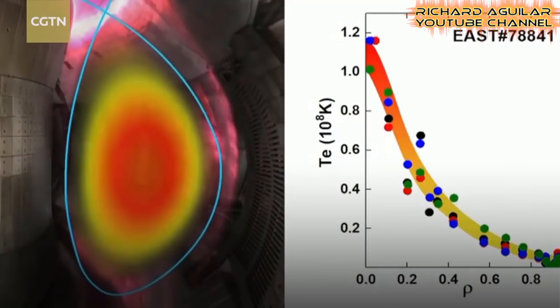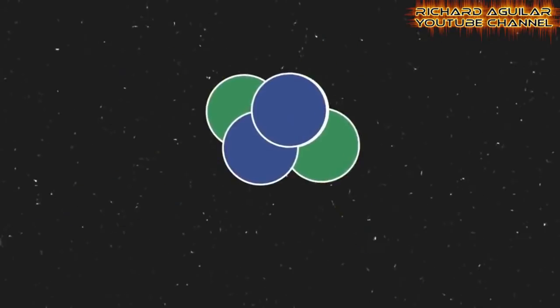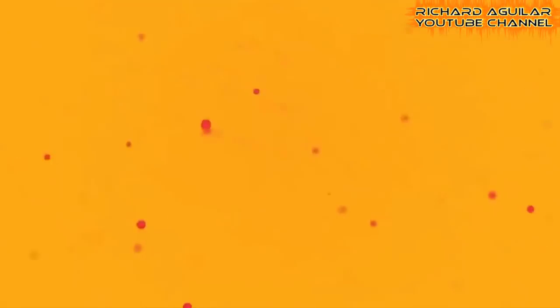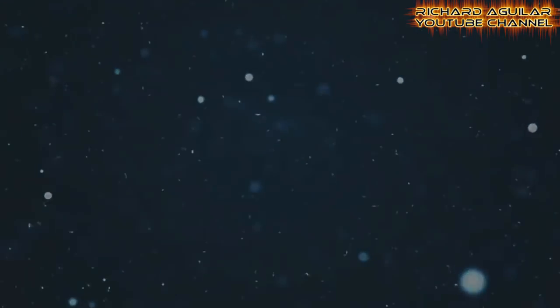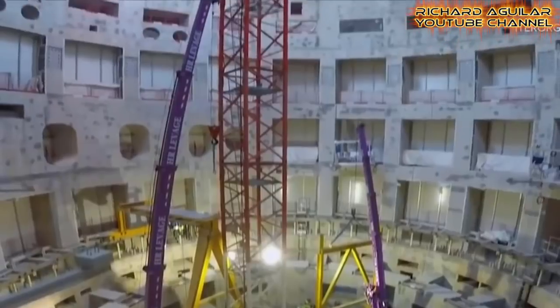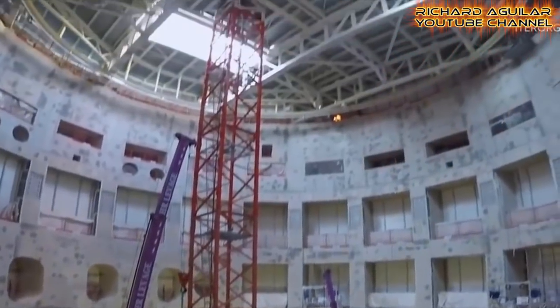But first, you need to fuse these atoms together for them to release energy. However, that's the hardest part and not an easy task. Imagine, in order to fuse these atoms together, you need to do something to force them together — you could think of it like smashing, slamming, or squeezing them hard together with all you can for the fusion to take place. But China has successfully done this, and hopefully this artificial sun will be ready this year.